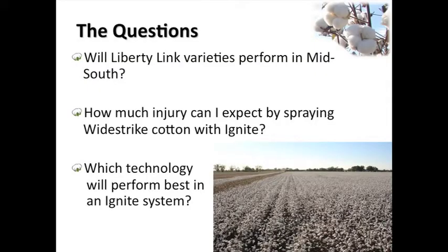It raises several questions. The historic question with Liberty Link is: will they perform in the Mid-South? We'll talk about that a little bit. If I spray my Wide Strike cotton with Liberty or Ignite, how much injury am I going to get, and which technology works best in an Ignite system?